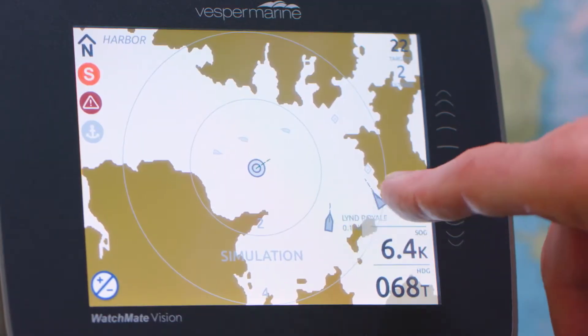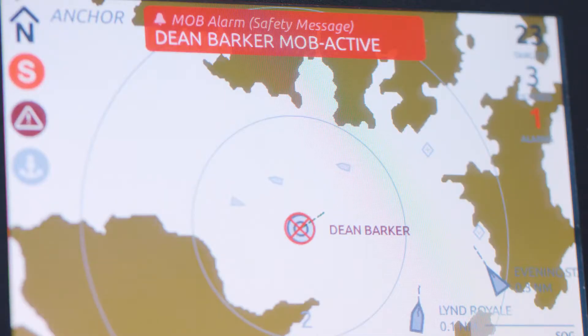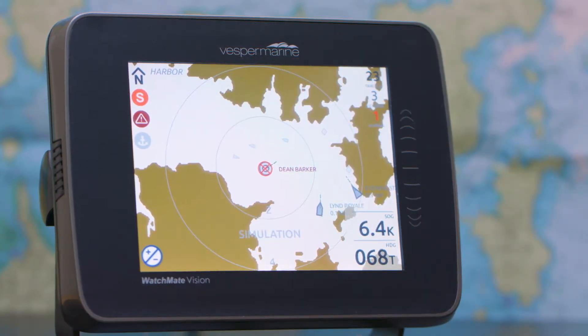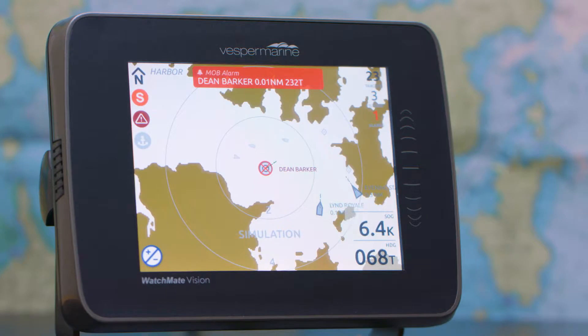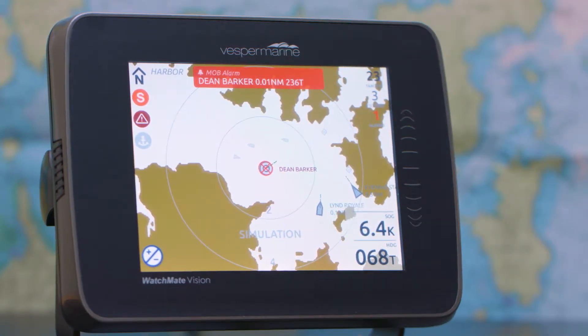You're in the center and there's a heading line which represents the direction that you're headed. Other vessels are displayed on the screen and their heading lines are shown too. Vision has detected a man overboard. That first alarm comes as soon as the person hits the water. The next alarm comes when they get a GPS position. And now at this stage, we know right where they are — they're 0.01 nautical miles away and it's 0.236 true to get back to them.